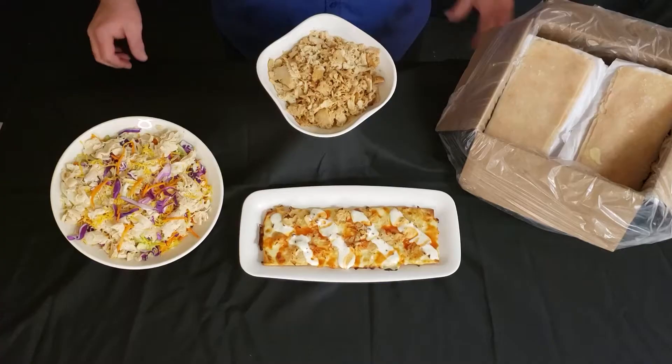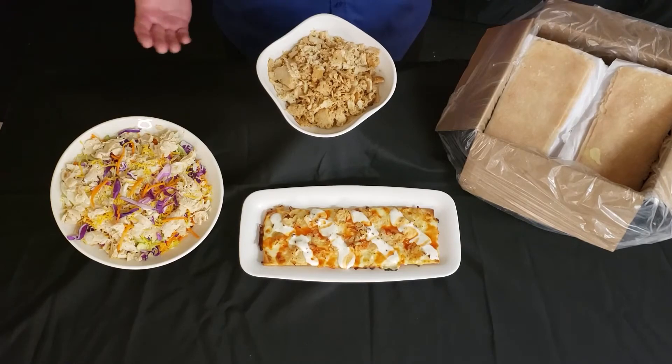They come to you frozen, and you prepare them from frozen. Folks, this is a wonderful product. The quality is second to none, and when it's on your grill, your guests will be thankful because the smell is magnificent. The versatility is endless with this product.